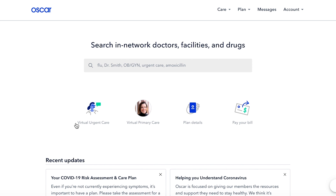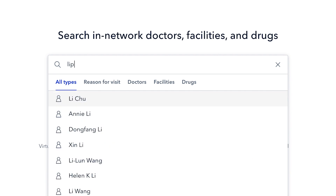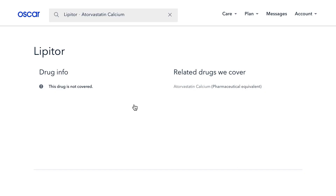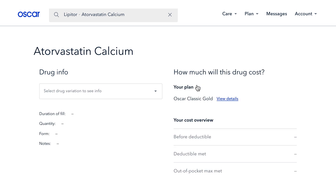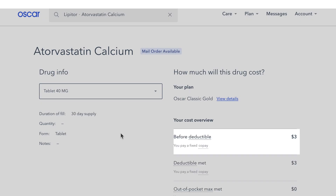Now, let's start with an example. Let's say you're taking Lipitor. Begin typing Lipitor into the search bar and select the result that comes up. Oscar doesn't cover the brand name drug, so just select the generic version instead. Atorvastatin calcium is covered by Oscar. Since it's a generic drug, you'll pay $3 for a prescription until you hit your deductible.